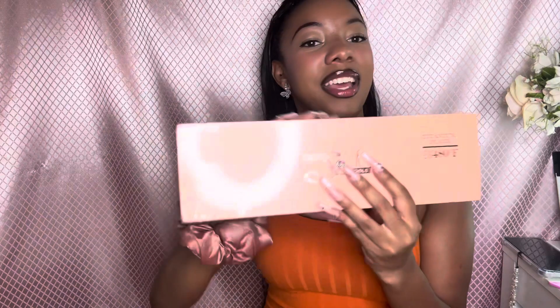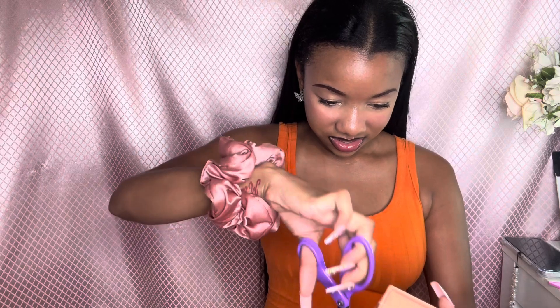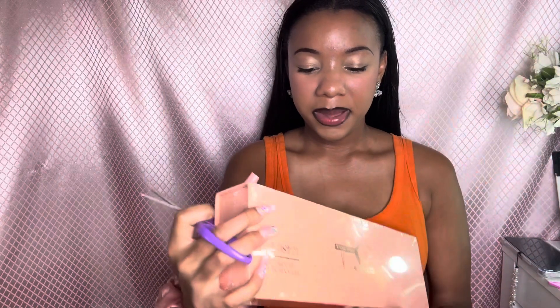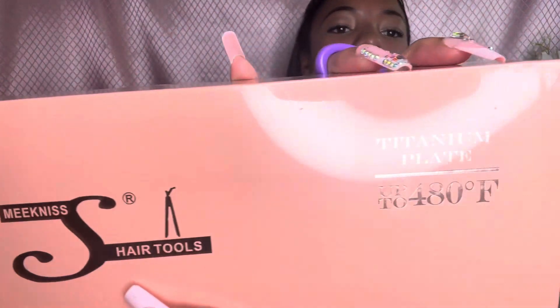Last but not least, I was really saving this for the end of the video — I got a flat iron. Oh, this is about to be so cute. I can't wait to see how it looks. The company is Meekness Hair Tools, and it gets up to 480 degrees Fahrenheit. Let's unbox this girl right here.